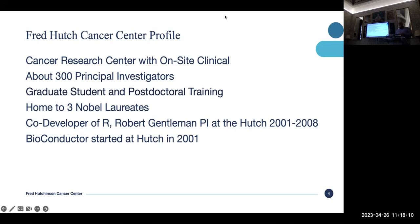We're a cancer research center, and recently in the last year we've merged with a clinic, so we've dropped the word research out of our name. But we do have patients now on site, and we do sequencing. We have 300 principal investigators — a PI is somebody who runs a grant — some of whom have staffs of 50 to 100 people. We also have a lot of graduate students and postdocs. Fred Hutch is home to three Nobel laureates, Gettleman was at the Hutch for eight years, and Bioconductor started there, so there's a big legacy of using R.